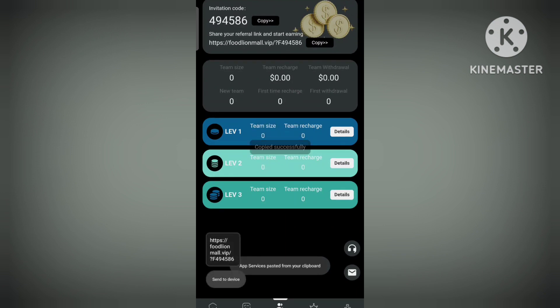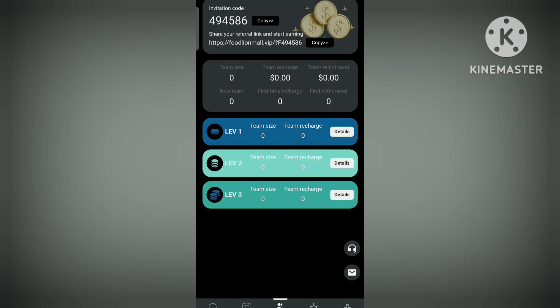Now to cover the team section — simply copy the referral link and save your referral link to start earning. Your team grows and team levels will be there: level one, level two, level three.